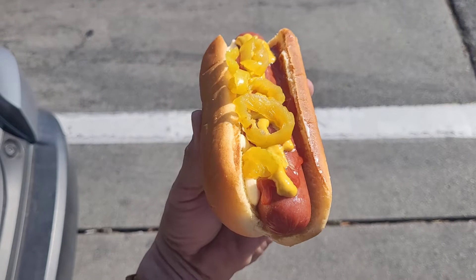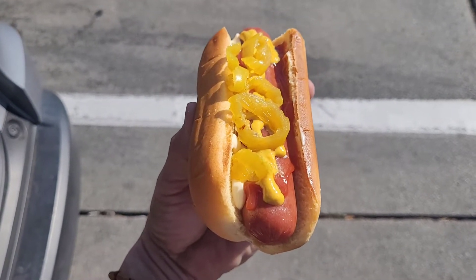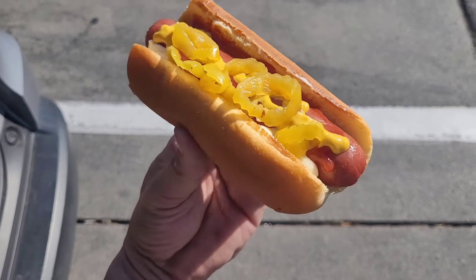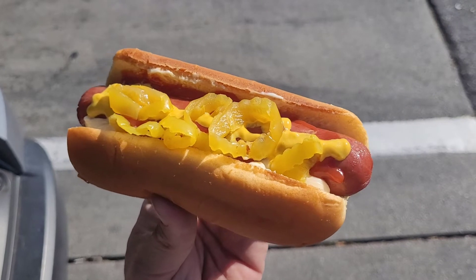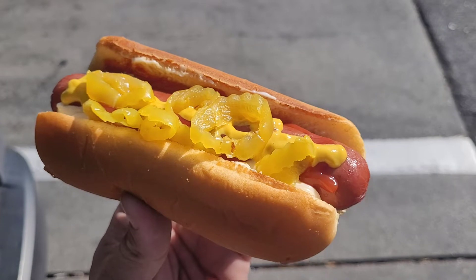And here it is — another beautiful meat monster, all dressed up. Got some mayonnaise, ketchup, mustard, and pepperoncini peppers. That is looking delicious — a big quarter-pound hot dog. Let's take a bite and see how it tastes.